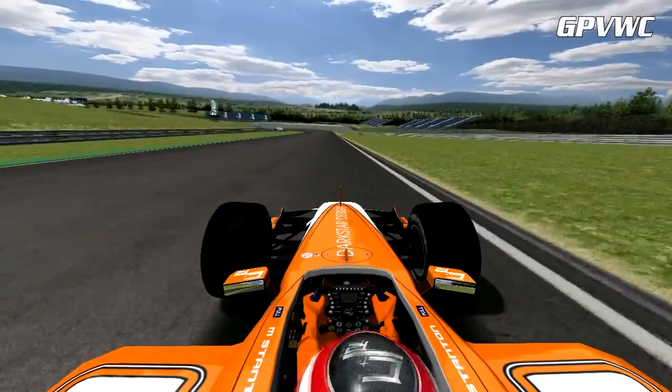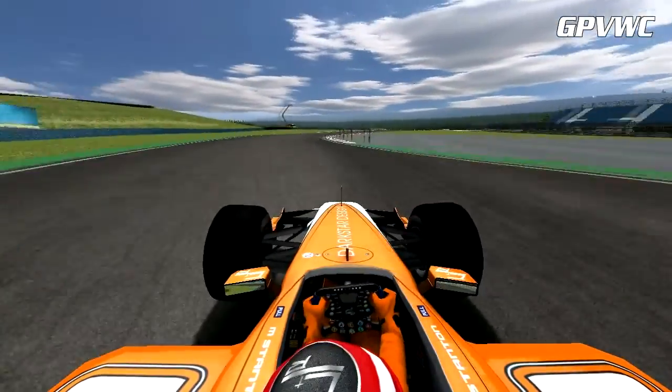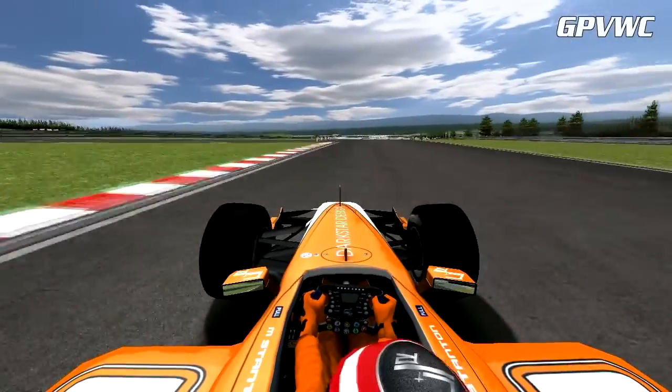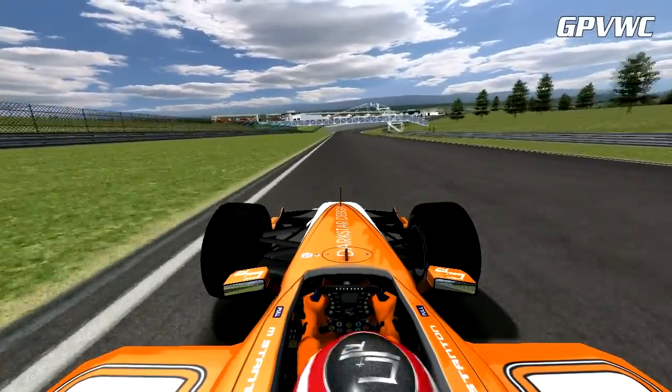Dropping down the hill and next up is the turn 9-10 complex. Getting the exit right here is hugely important since you need to carry as much speed as possible down the long back straight to get a good lap time.